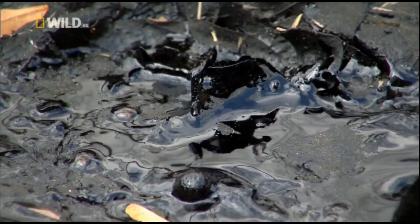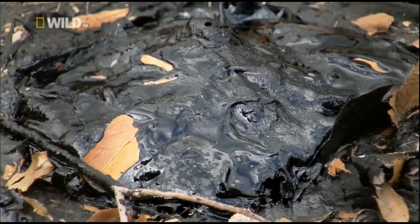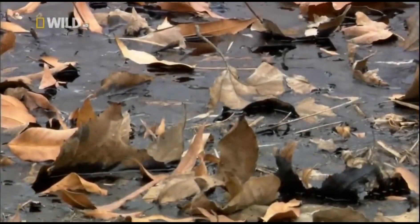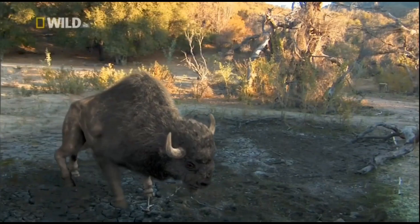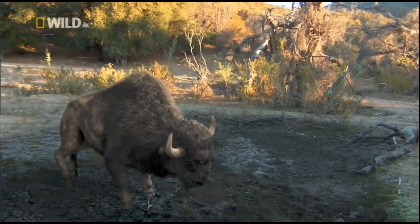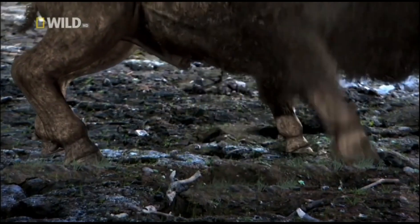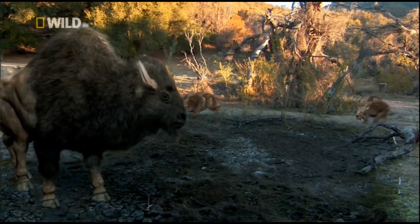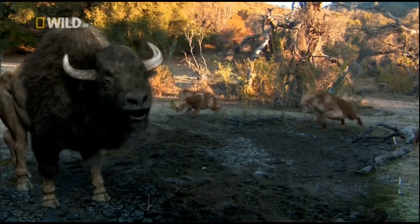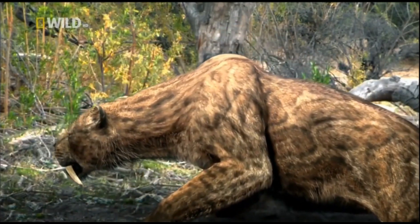In the summer, molten asphalt oozing up from thousands of feet below ground would form intensely sticky pools. These were covered by leaves and other debris. Any hapless creature wandering into the area would become stuck fast, as if to a giant piece of flypaper. If the victim was a prey animal, predators like saber-tooth were attracted to what looked like an easy meal. Soon, they too became mired in the tar.